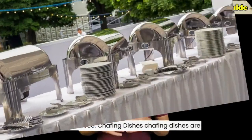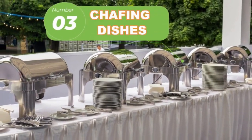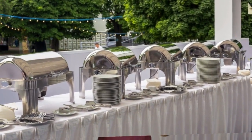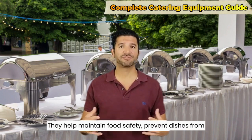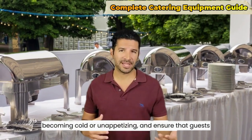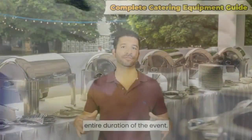Number three: chafing dishes. Chafing dishes are essential for keeping hot food items at the proper temperature throughout the event. They help maintain food safety, prevent dishes from becoming cold or unappetizing, and ensure that guests can enjoy warm and delicious food during the entire duration of the event.